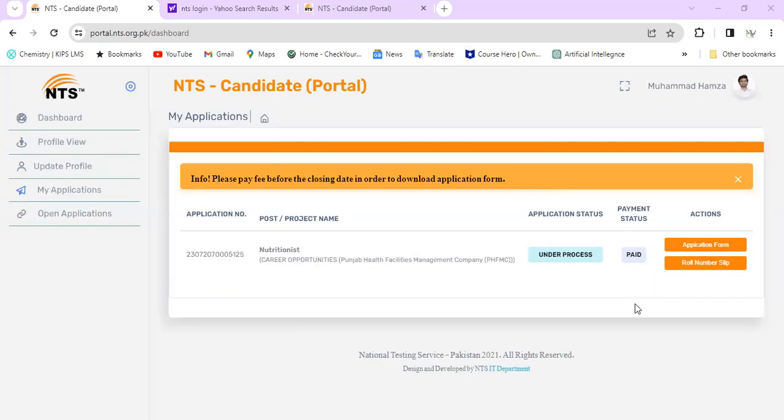Simply, you have to go to the roll number slip. The guidelines will be mentioned that in the test center, you cannot have a mobile phone. You need a blue or black ballpen or clipboard, and an original ID card. The requirements will be written on the slip.